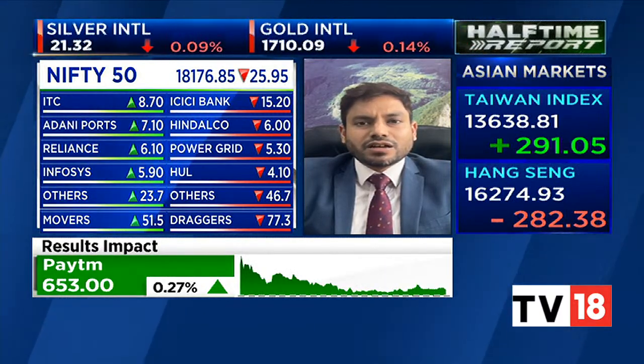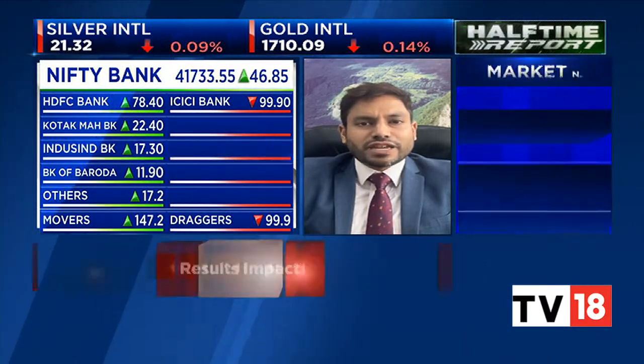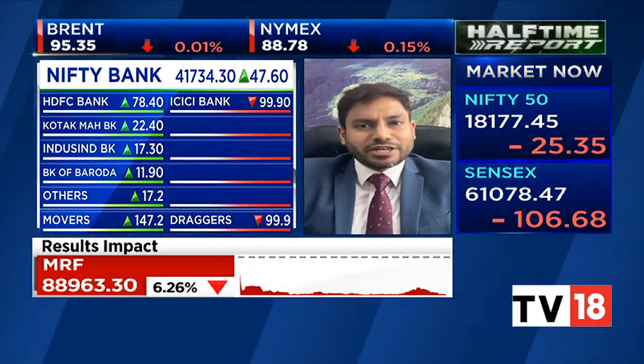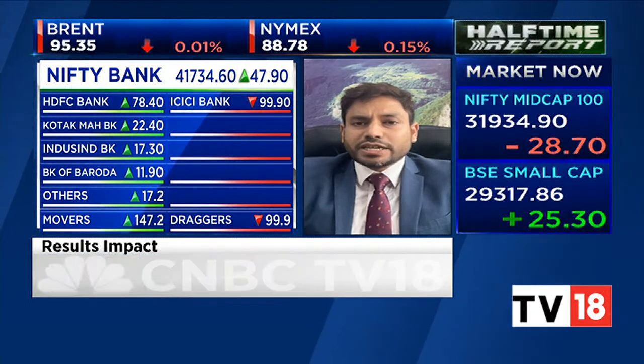Both the Nifty and the Bank Nifty are showing signs of fatigue and profit booking around 41,800 to 41,850. On the downside, 41,500 is your support area. Both the major indices could enter into a consolidation phase.